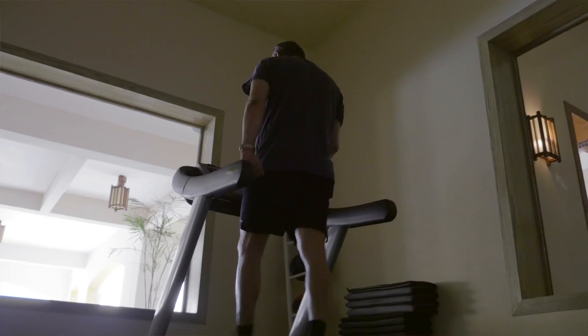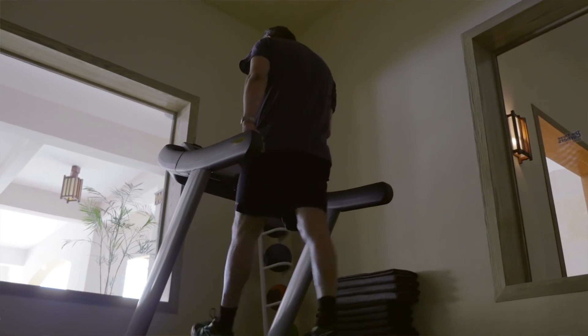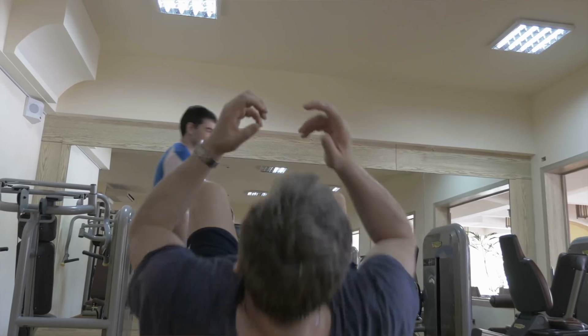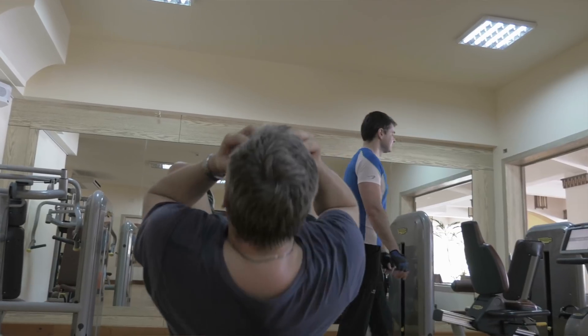Have you ever noticed that if you're at a certain weight or a certain body fat percentage, you have a hard time breaking through it? And once you start breaking through it, you start cascading into a lot more weight loss? Well, that's simply because of adiponectin. Your body is set there and your adiponectin levels are just stationary — you're not secreting a whole lot of them.